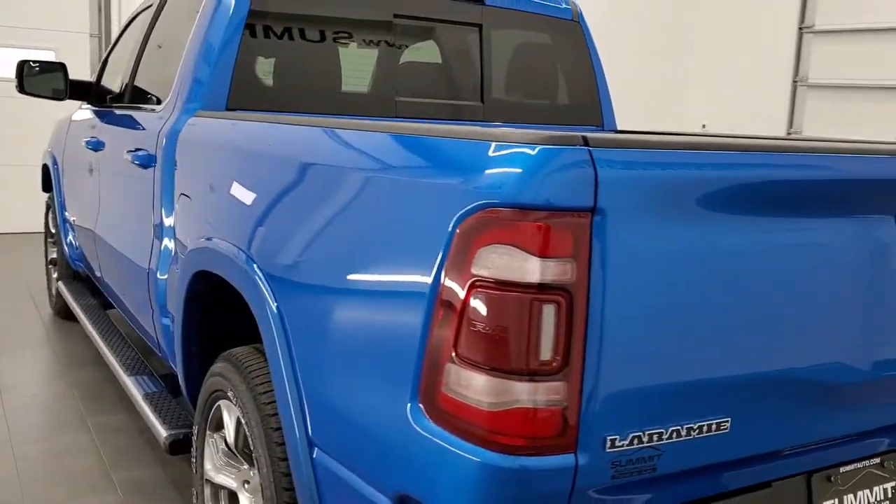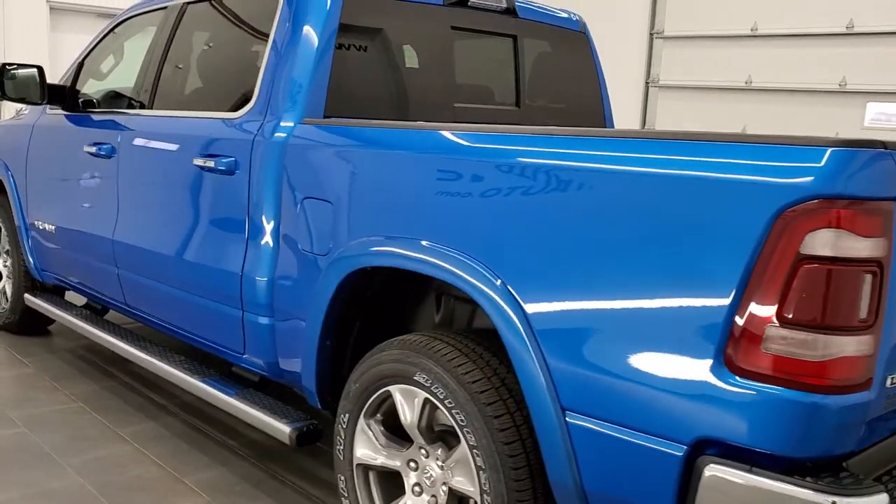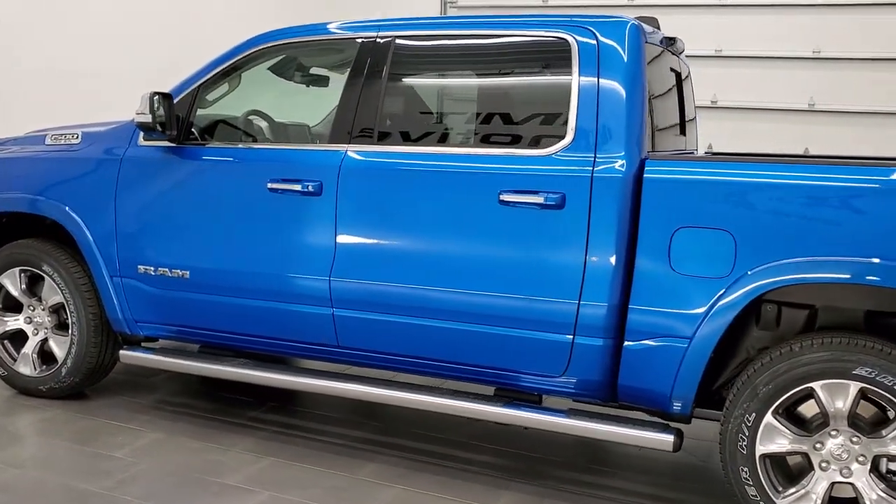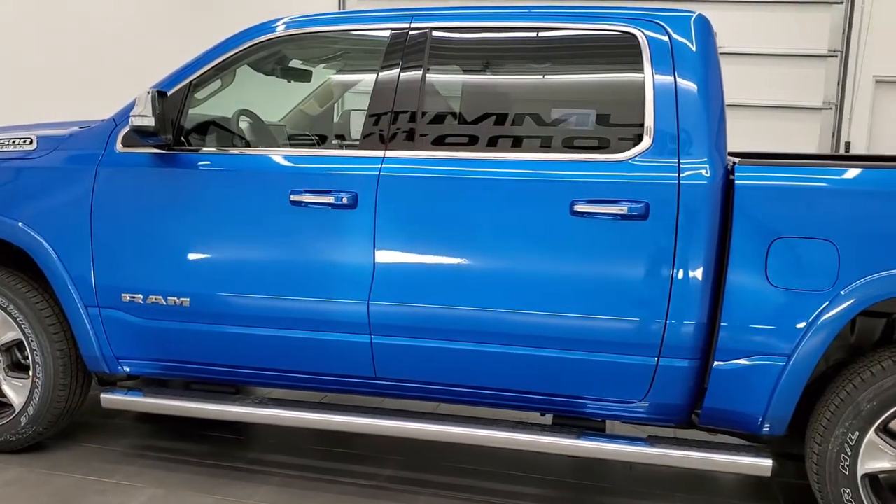This vehicle has a 5.7 liter V8 Hemi motor. It's going to get you 21 miles per gallon on the highway, 15 city, and an average of 17. This is the non-e-torque version.